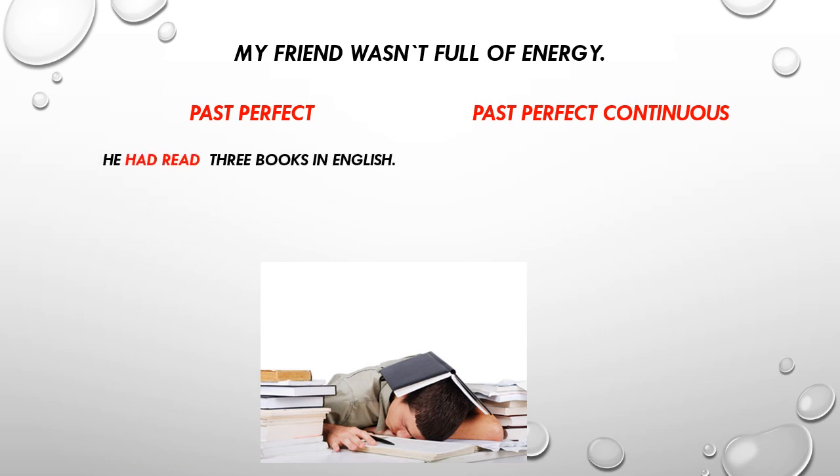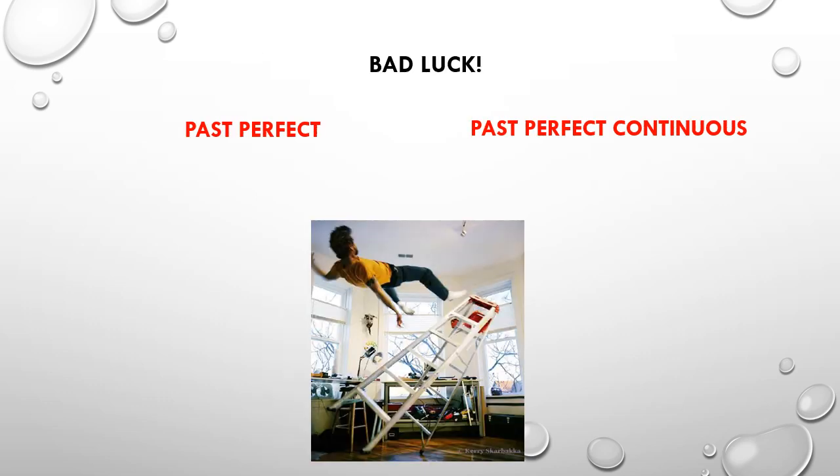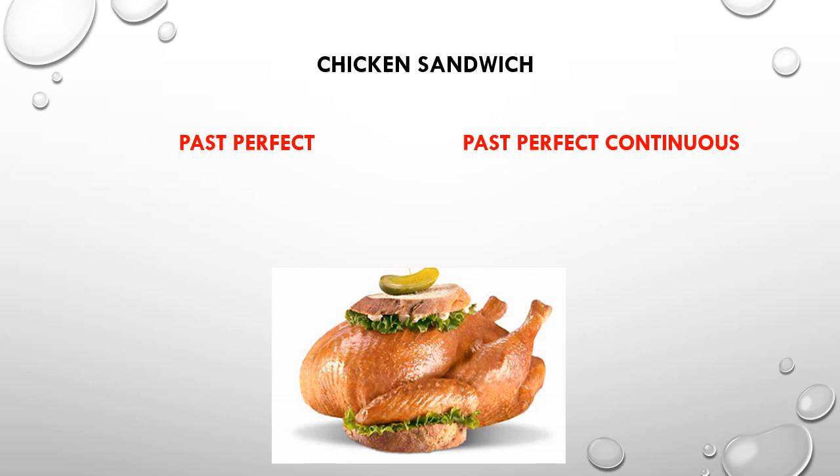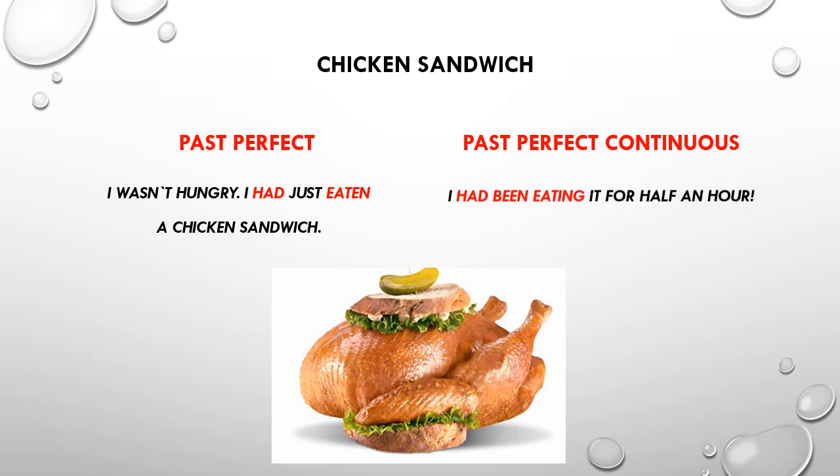My friend wasn't full of energy — he had read three books in English and had been studying English all night long. Kevin hadn't painted the ceiling because the ladder fell. Kevin had been painting for eight seconds when the ladder fell. I wasn't hungry — I had just eaten a chicken sandwich and had been eating it for half an hour.